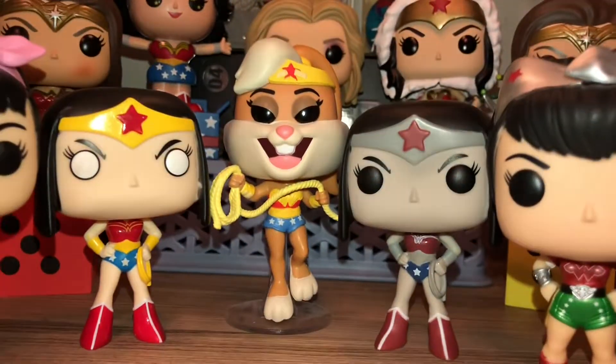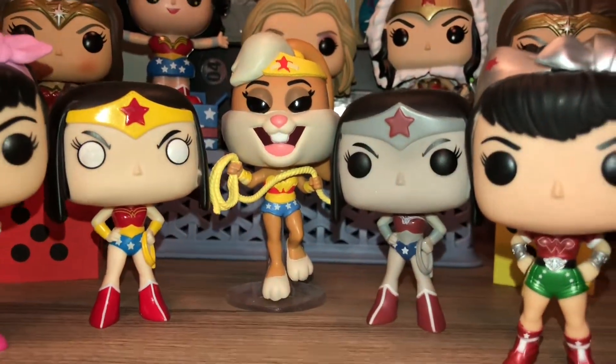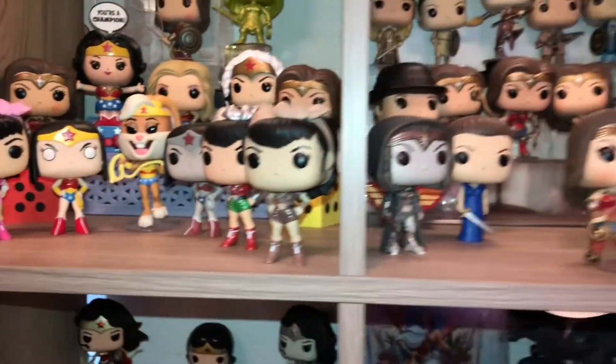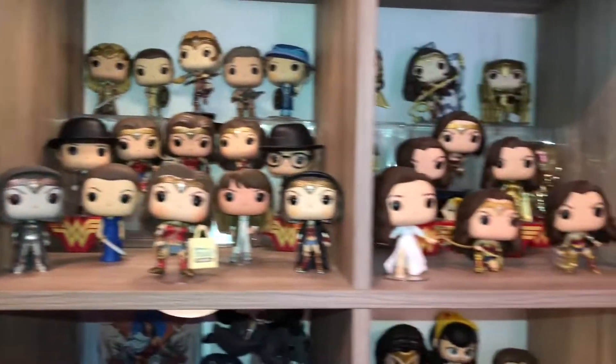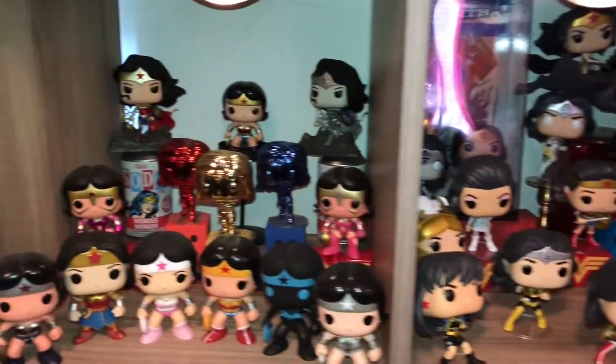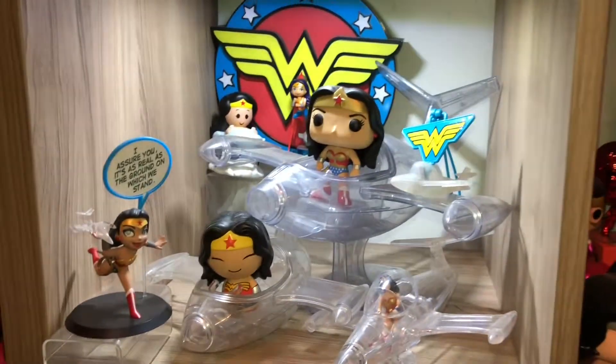And there is the Bugs Bunny girl named Lola, and then the Teen Titan ones. And that is it, my friends, for my Funko Pop Wonder Woman collection. Thank you all so much for watching. Bye!